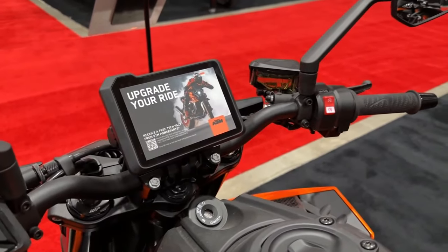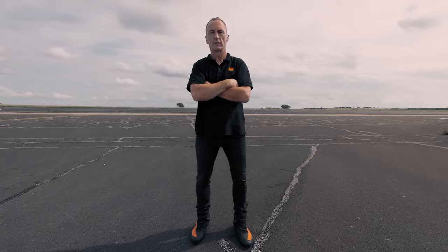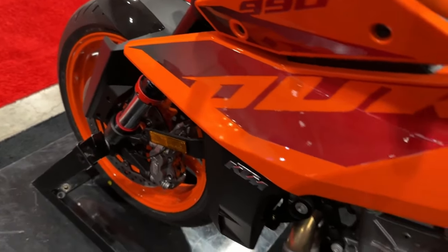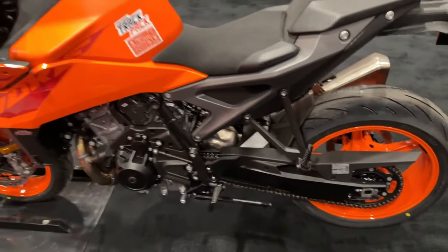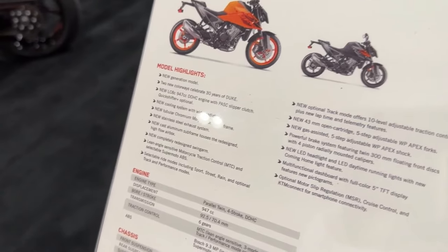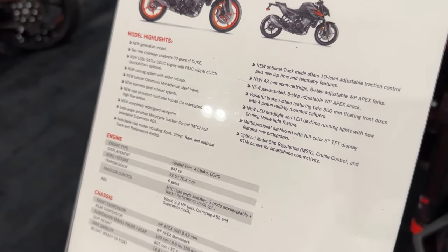Current expectation is that the completed KTM 990 Duke may make its first official appearance toward the end of 2023 as a 2024 model. It's not clear if this might happen at EICMA 2023 in November or on a different timeline. The 2024 KTM Duke 990 looks sharper — a revival after 10 years of discontinuation. Spotted testing with minimal camouflage, a decade has passed since KTM discontinued the Duke 990, leaving fans eagerly anticipating its successor.